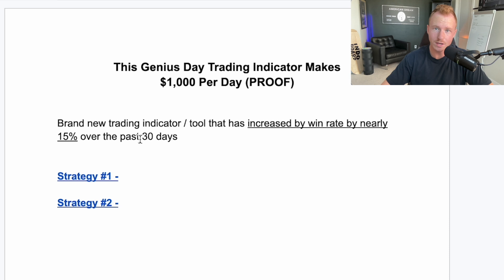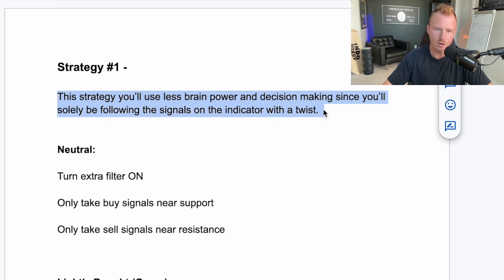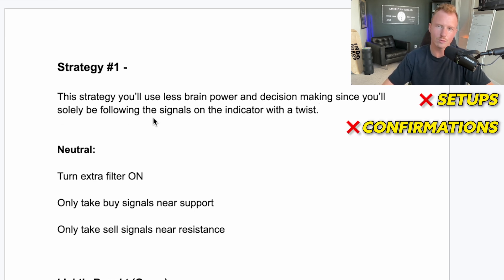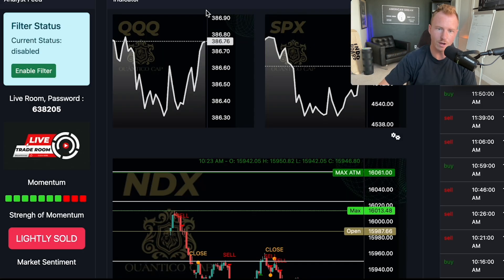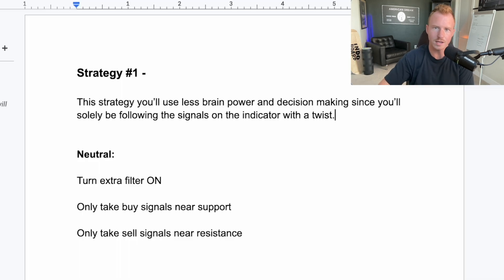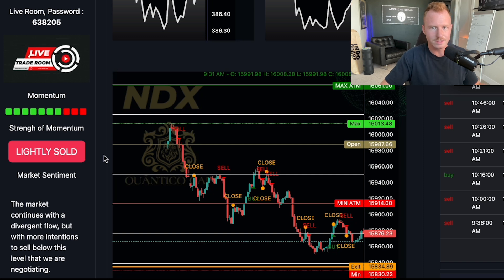The first strategy is where you use less brain power and decision-making, essentially just following the signals on the indicator with a twist. If you don't understand setups or confirmations and want to follow a proven system without thinking much, you'll still need to know a little about trading — support and resistance levels, the basic stuff. This is the strategy a complete beginner under me is using, following the buy and sell signals and making good money. You can think of trading as learning a new language and this tool as Google Translate — that's the best analogy I can give.